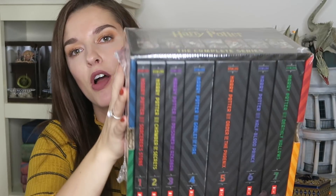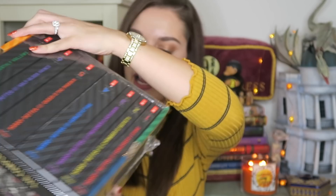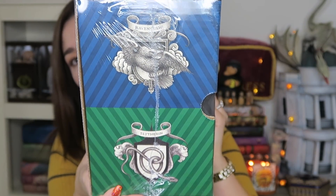So the first item is the Complete Series J.K. Rowling Harry Potter New Book Set. These were designed by Brian Selznick and these are the Scholastic Book Collections. I'm going to take them out to show you, but I haven't opened it yet. On one side you have Gryffindor and Hufflepuff, and the other side you have Ravenclaw and Slytherin.